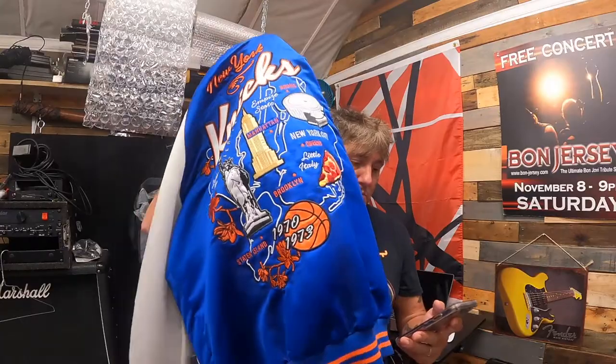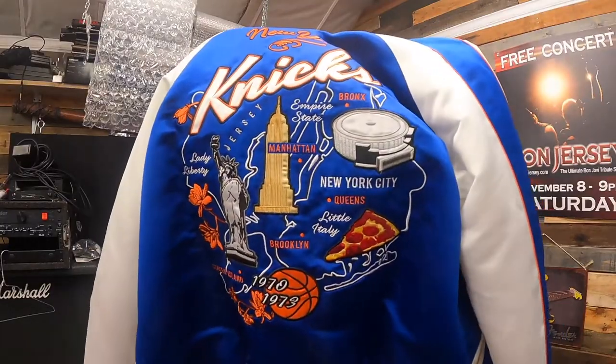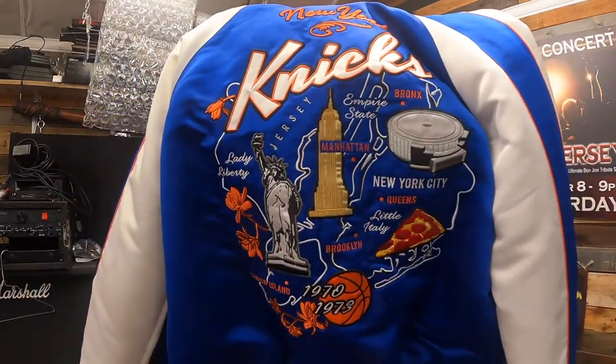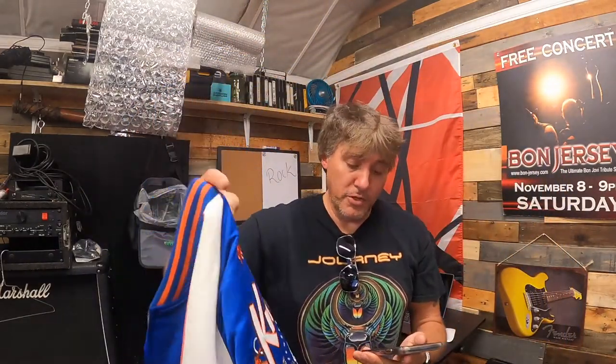This is pretty cool — a vintage Starter jacket, New York Knicks, men's size medium, satin basketball jacket. The back has a bunch of New York landmarks printed on it. It's in really good condition — 50% off — and it sold for $50 plus shipping.